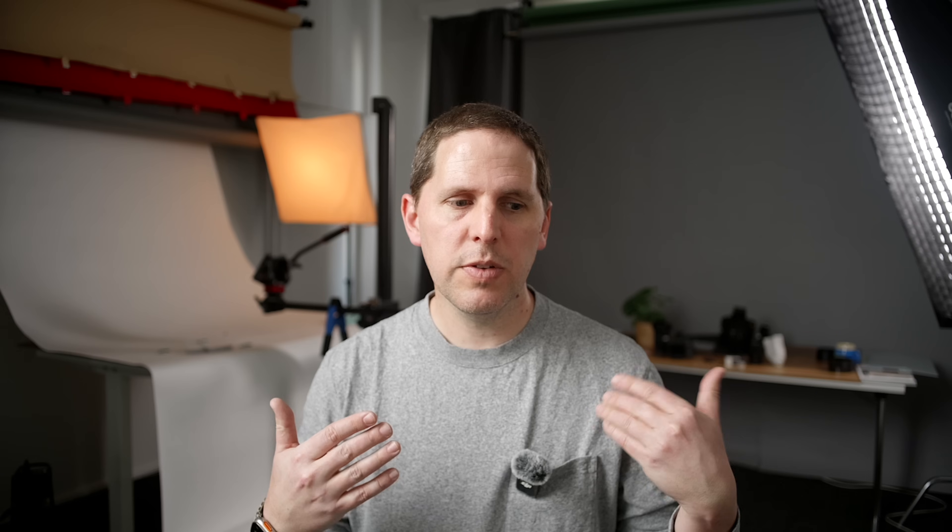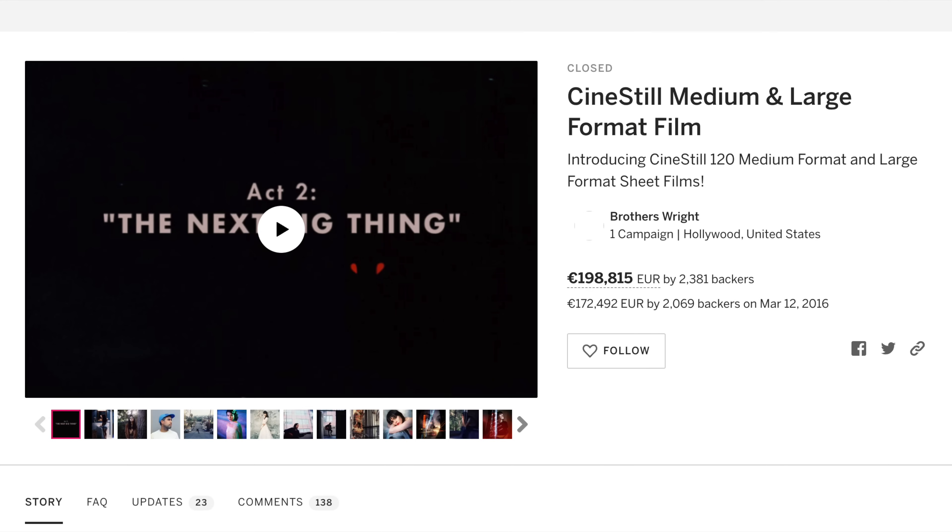CineStill has been selling film for many years now. It's 2024 — they had an Indiegogo in 2016, but recently they launched the 400D film as a campaign, and it was kind of a pre-order campaign.